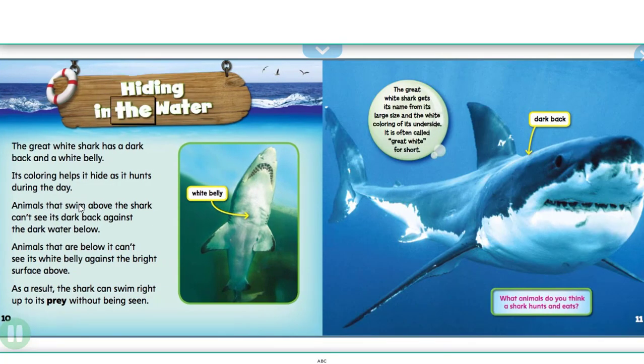The great white shark has a dark back and a white belly. Its coloring helps it hide as it hunts during the day. Animals that swim above the shark can't see its dark back against the dark water below. Animals that are below it can't see its white belly against the bright surface above. As a result, the shark can swim right up to its prey without being seen.